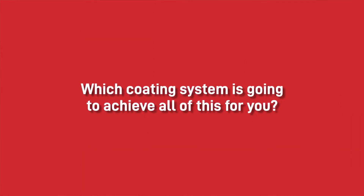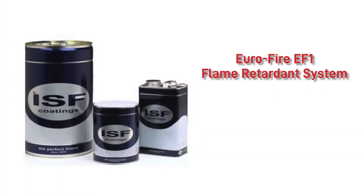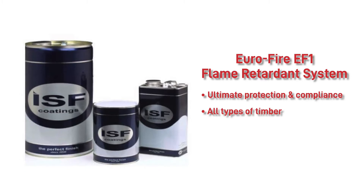So which coating system is going to achieve all of this for you? We recommend using the Eurofire EF1 flame retardant system. It's the latest breakthrough product and it's set to take joiner repainting to a new level. EF1 provides the ultimate Euro-B protection and is suitable for upgrading and maintaining all types of internal timber cladding to Euro-class B-S1-D0.